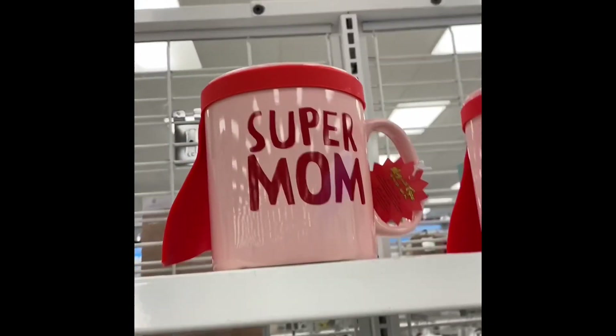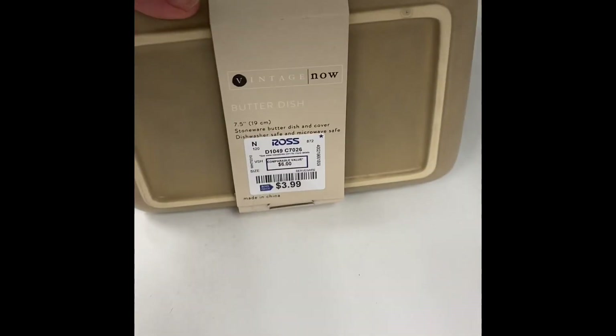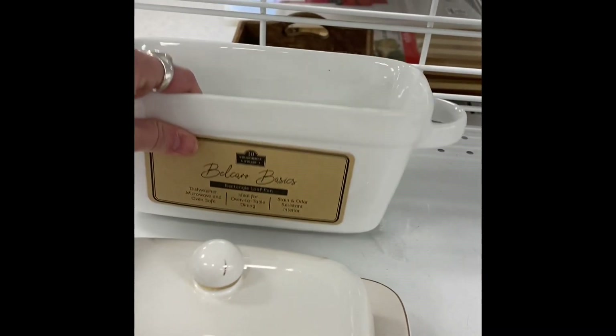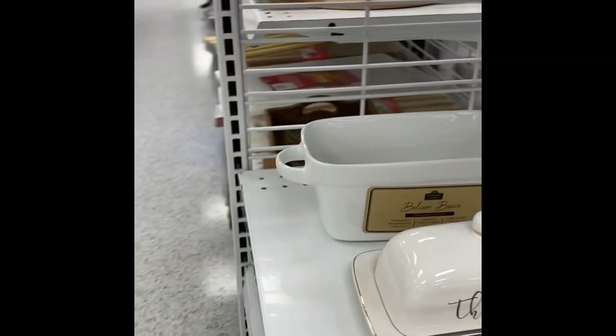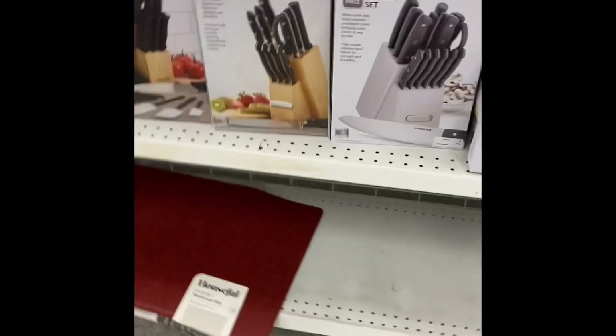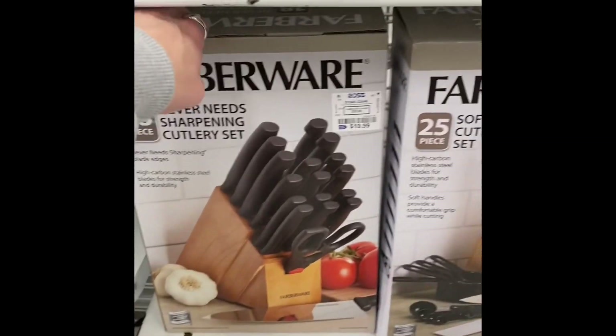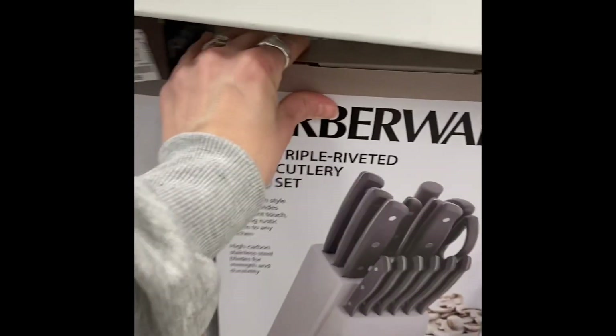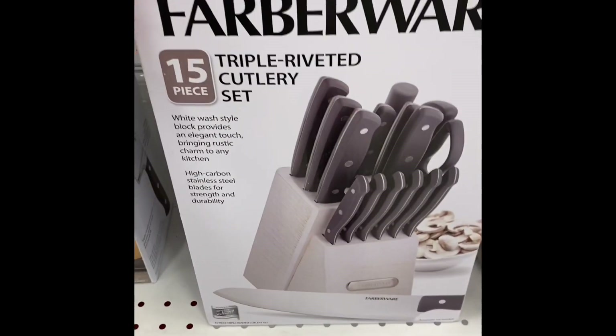'Super Mom' — I think about every mother needs that cup, it has a little cape on it. Then we've got some butter dishes — it's a pretty big butter dish. And then I believe that's a loaf pan. Some cutting boards. We've got a silverware set and some knife sets — this can be pretty expensive, so those were all marked down to a decent price. I know Farberware is a good brand.